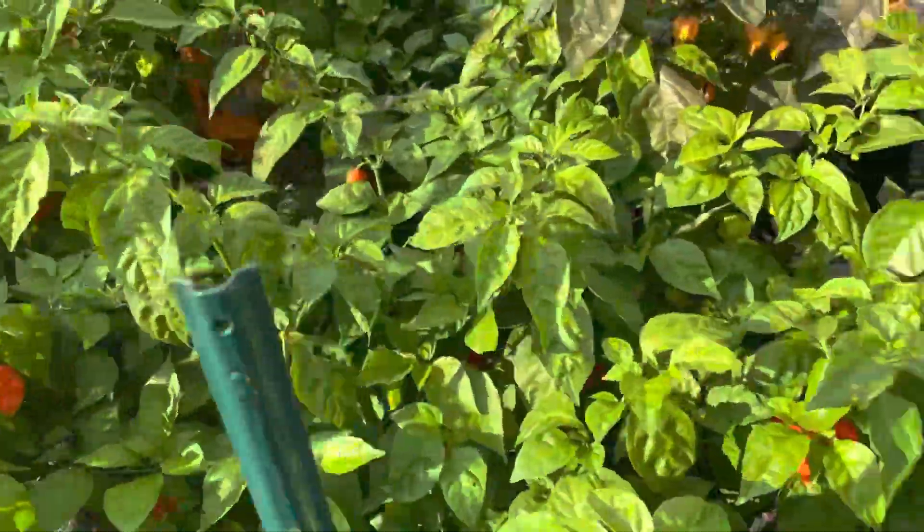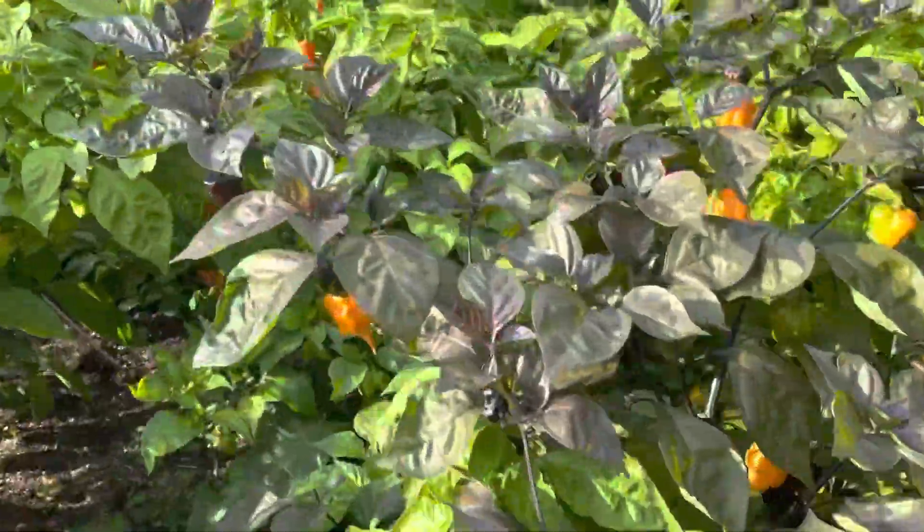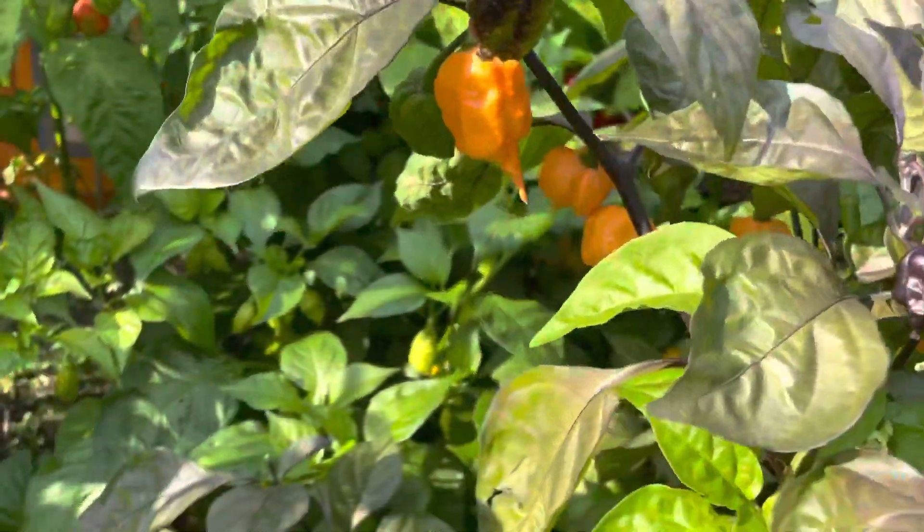Under the canopy is pretty heavy, and there's some cool stuff when you get a juxtaposed purple plant producing orange peppers.